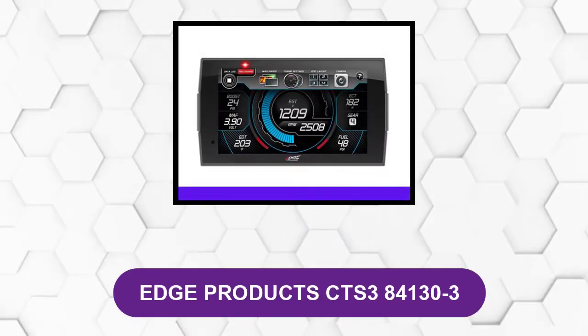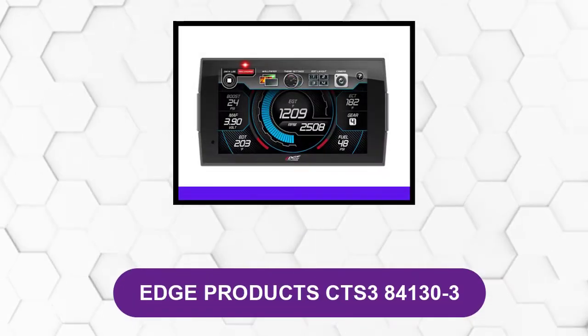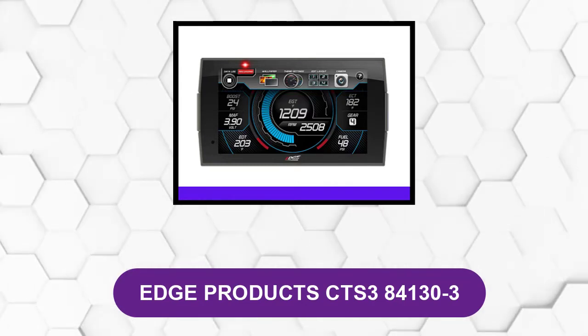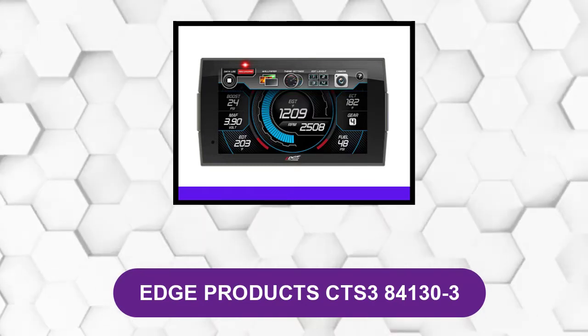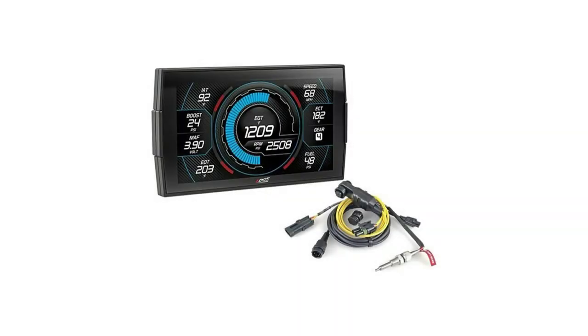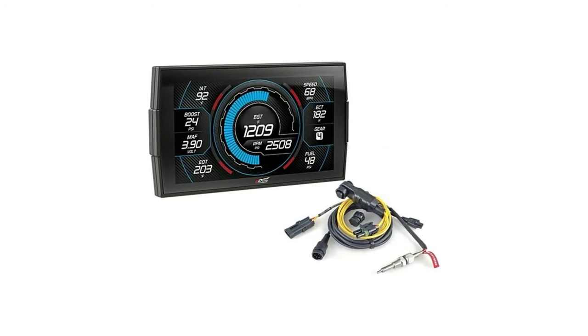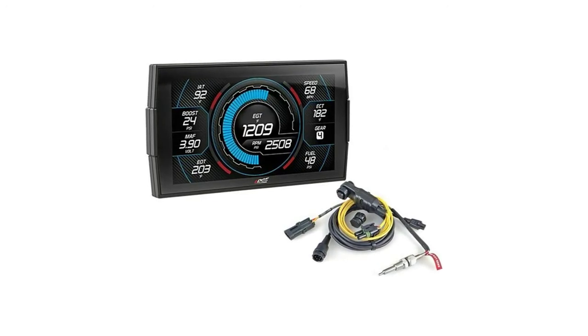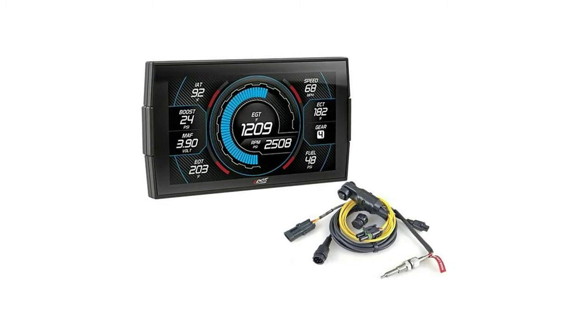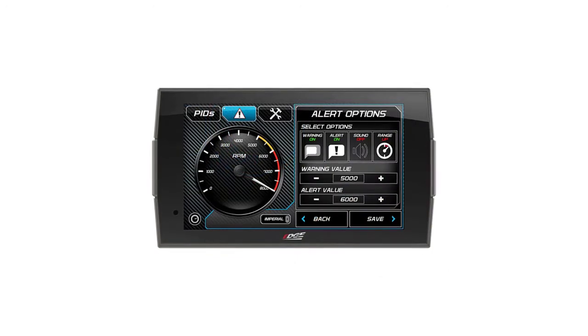At number two: the Edge Products CTS3841303. This is an ideal device for monitoring the vital temperature and performance of your diesel. It stands out on the market because of its vibrant screen and ability to display multiple features, allowing users to monitor everything that happens in their vehicles.